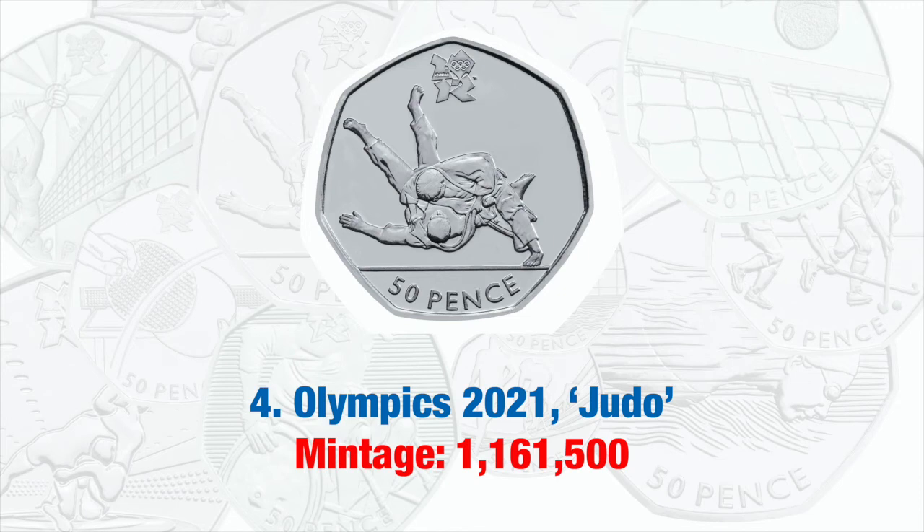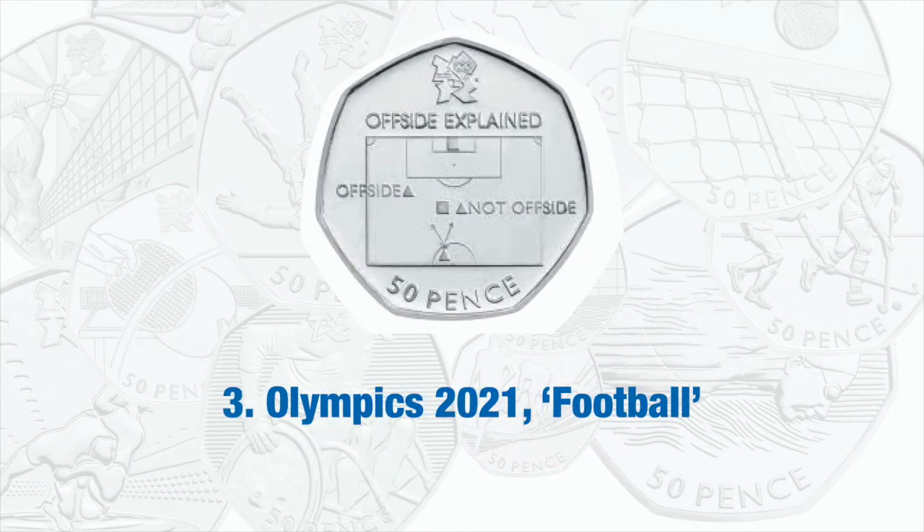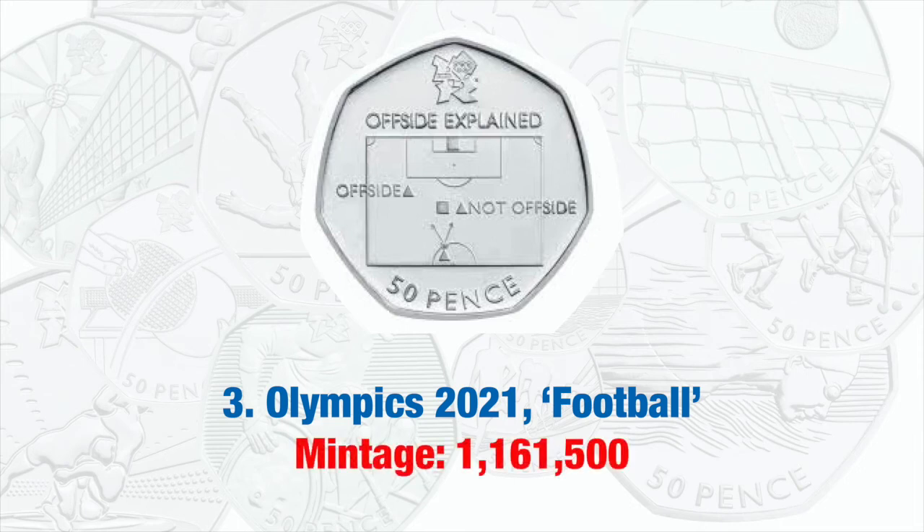The Olympic Football 50p also has that mintage and is of great interest to lots of people because it shows the offside rule explained.